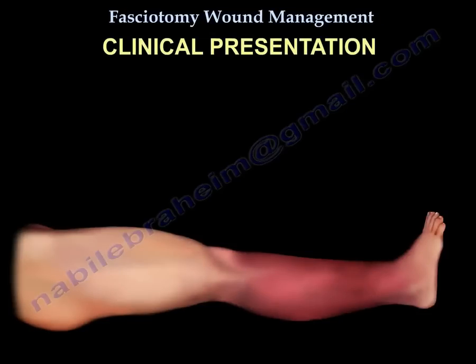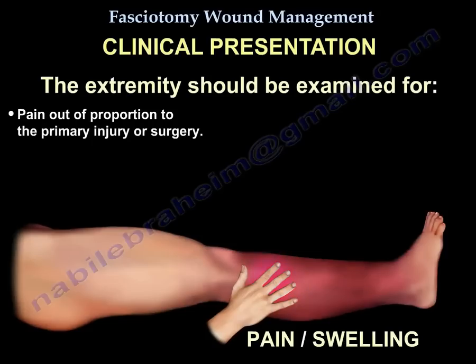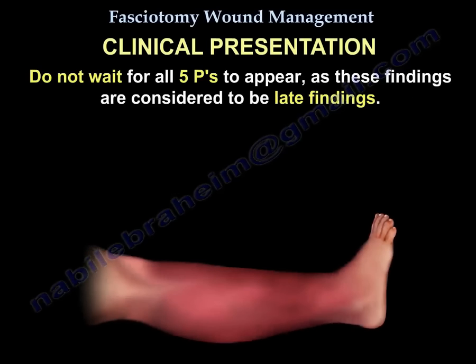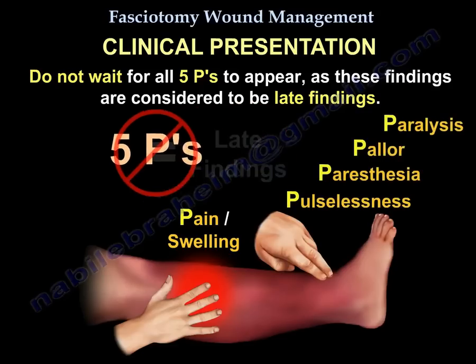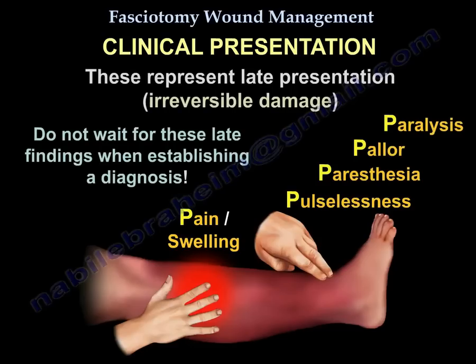Clinical Presentation. The initial findings for compartment syndrome are pain out of proportion to primary injury or surgery, a swollen and tense compartment, and pain with passive stretch. The late findings are paresthesia, paresis, and pulselessness. Do not wait for late findings to establish a diagnosis.